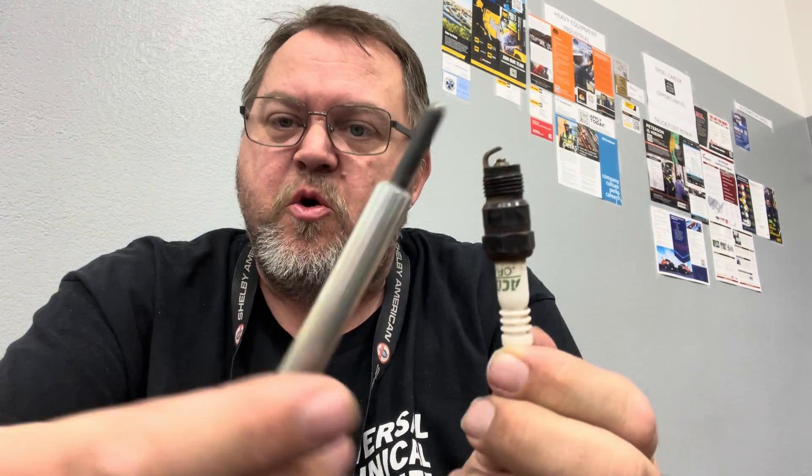Thank you for watching. I hope this cleared up some misconceptions. Any questions, put them in the comments and I'll be more than happy to answer. Thanks for coming on to Charlie's Garage — bye!